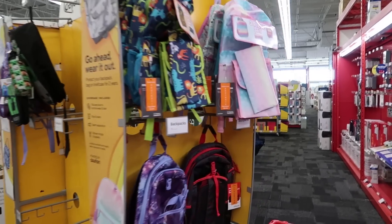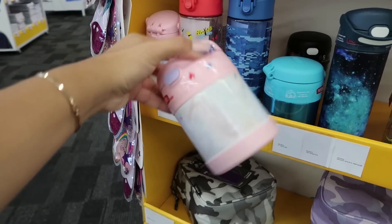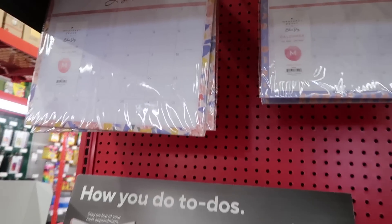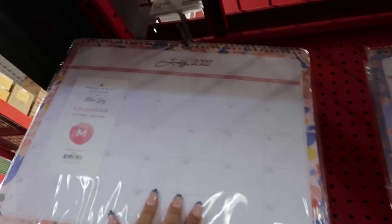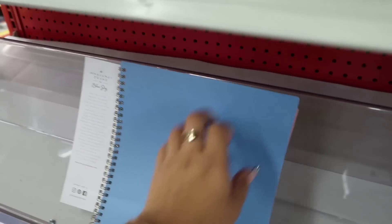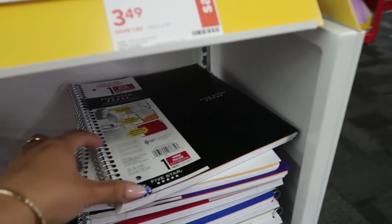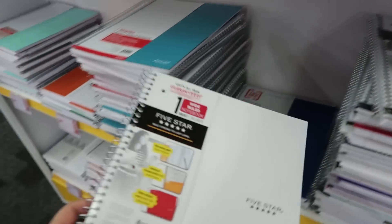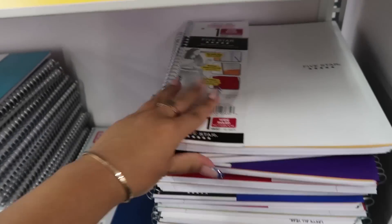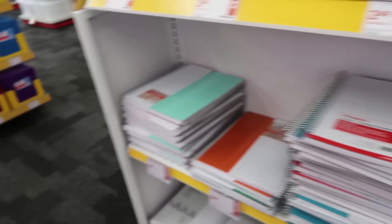It looks like they have some backpacks here, lunch boxes — that one's actually kind of cute. Pretty sure I saw these at Target. Little thermal things. Apparently they have the Blue Sky brand here as well — I've seen that brand at Target. They have some agendas too, I love this blue color. They also have some Five Star notebooks. I did pick up the white college-ruled one at Target yesterday. These are really useful to have — sometimes I like journaling or just dumping stuff out in notebooks.